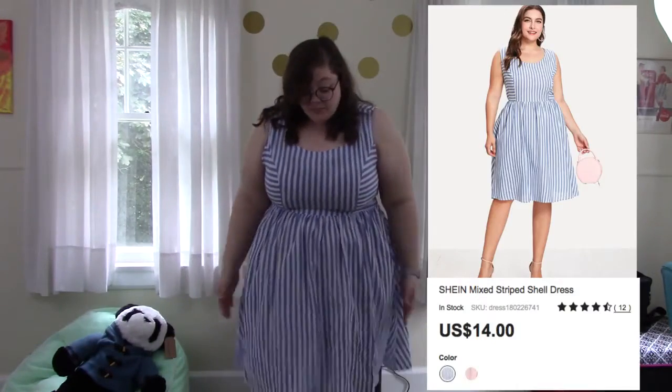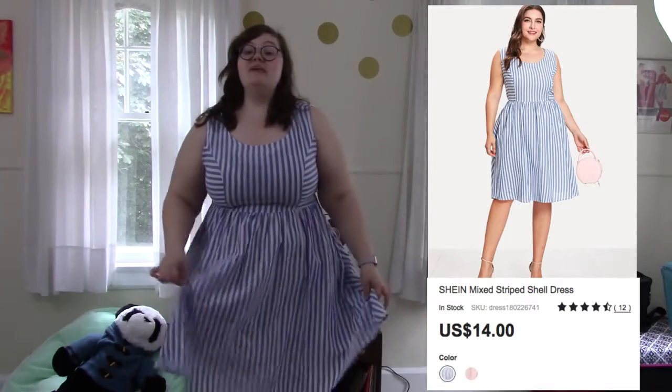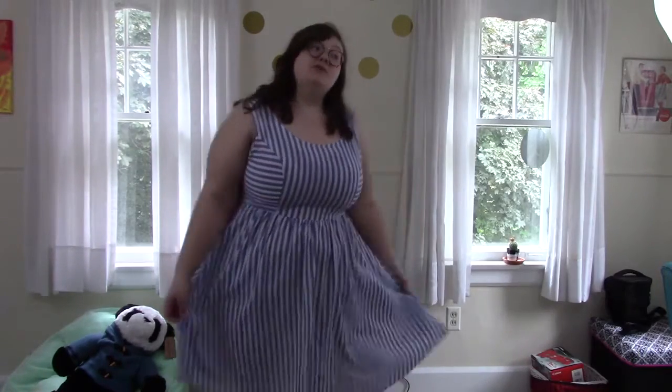This next dress I really love. I think it's super summery, great for the beach. It's very lightweight but it's not see-through, so I think it's perfect for just walking on the beach. The only problem is that when you're ordering these dresses or really any of their clothes — I don't know about regular size, just the plus size — you're going to have to order a size up.